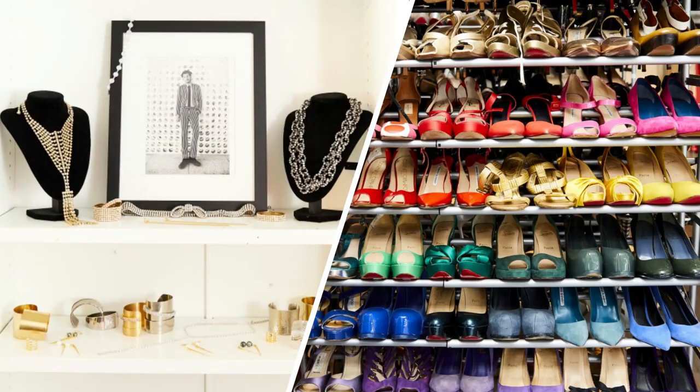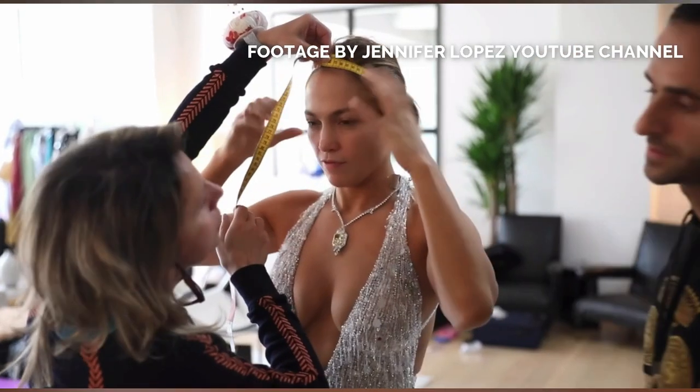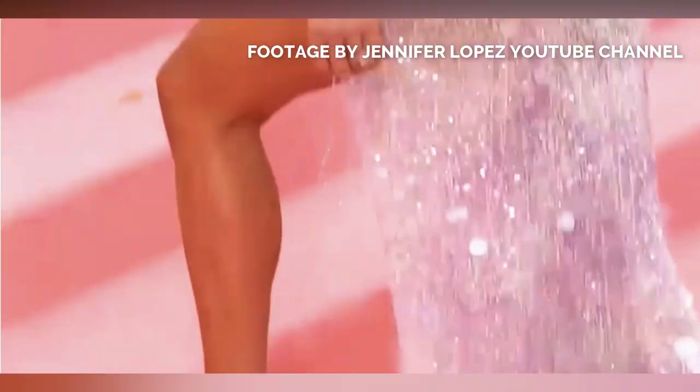Showrooms not only include clothing designers but also accessories and shoe designers. A showroom is also where a stylist might conduct a fitting for their client just before a big event, like this example of J.Lo at the Versace showroom just before the Met Gala in 2019.